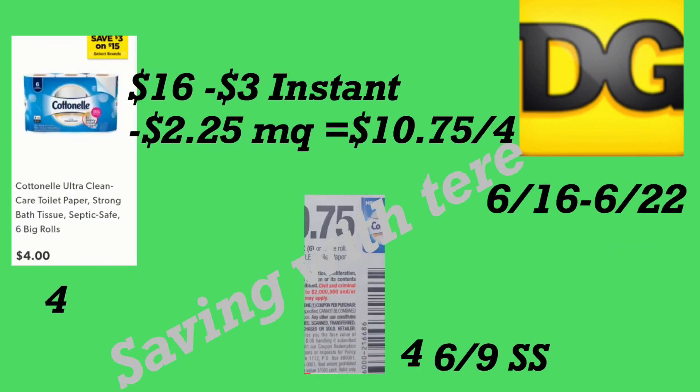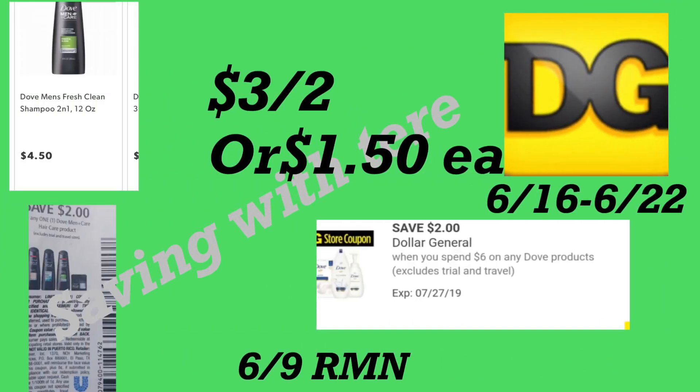La siguiente oferta es en el papel del Cottonelle de seis rollos a cuatro dólares cada uno — no incluí el papel del baño Charmin ya que esos cupones se vencieron el 16. Necesita comprar cuatro paquetes; hay un ahorro instantáneo de tres dólares cuando gasta $15. Por los cuatro paquetes, total $16, menos $3 de ahorro instantáneo, más cuatro cupones de 75 centavos del SmartSource de junio 9 — le quedaría a diez dólares con 75 centavos por los cuatro paquetes.